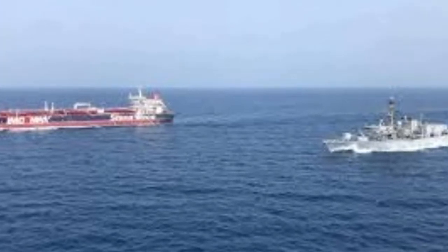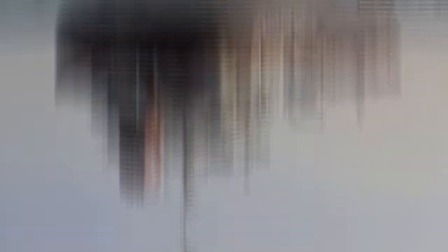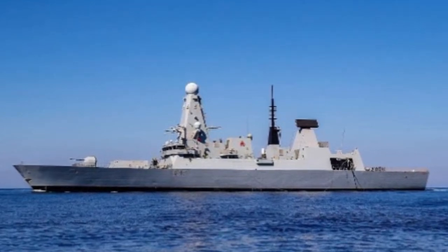The destroyer joins frigate HMS Montrose, which is due to undergo maintenance in nearby Bahrain in late August. It will be replaced by another frigate, HMS Kent, later this year.